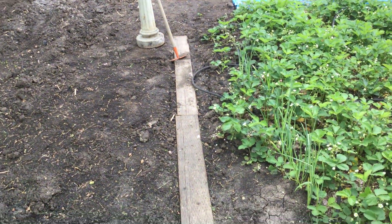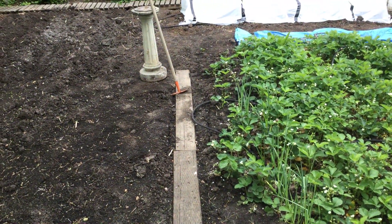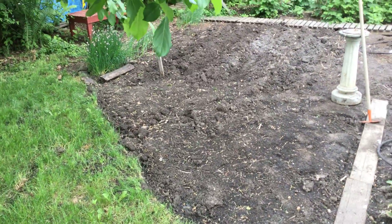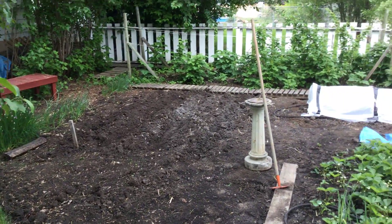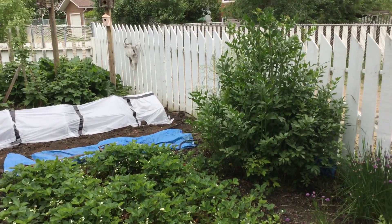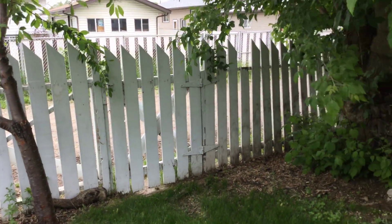I moved this set of railway ties — or landscape ties — here. I'm going to change the size of this garden again, shrinking it. That's going to all be grass. There's a planting of garlic and chives at the back. I'm hiring someone to repair this fence this year — paint job, replace some broken pieces.